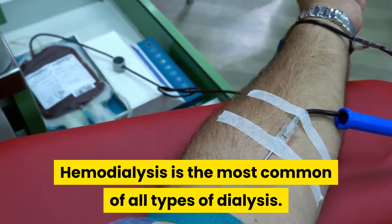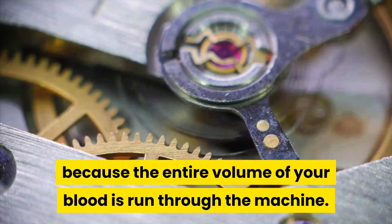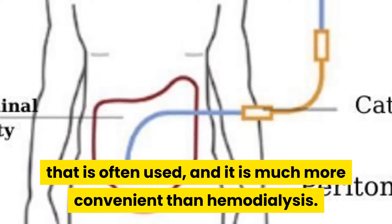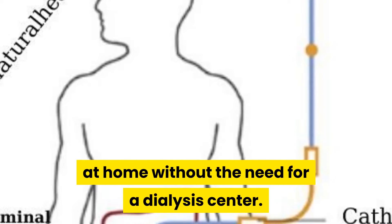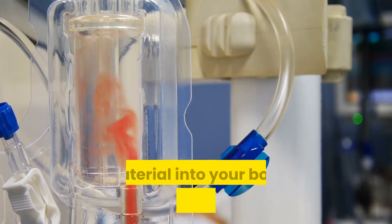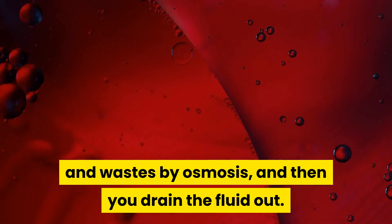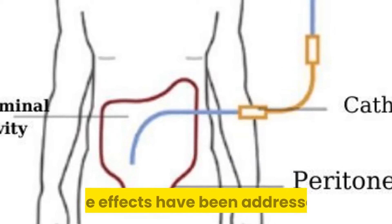Hemodialysis is the most common of all types of dialysis. It generally takes three to five hours because the entire volume of your blood is run through the machine. Meanwhile, peritoneal dialysis is another type that is often used, and it is much more convenient than hemodialysis. You can actually perform peritoneal dialysis at home without the need for a dialysis center. It involves a catheter placed in your abdomen, and you essentially put the dialysis material into your body through this portal. The dialysate dwells in your body, exchanging fluids and wastes by osmosis, and then you drain the fluid out. Many more people are opting for peritoneal dialysis now that many of its side effects have been addressed.